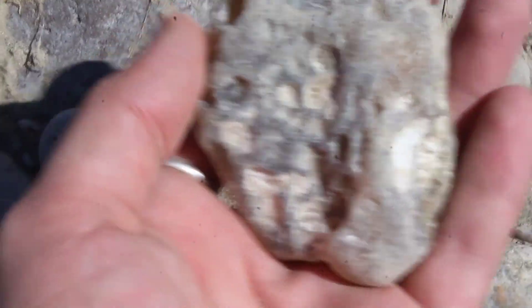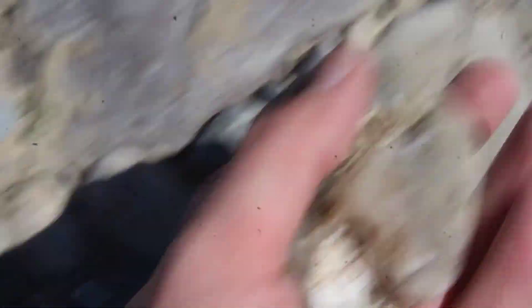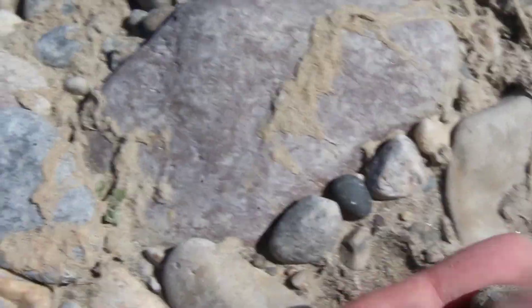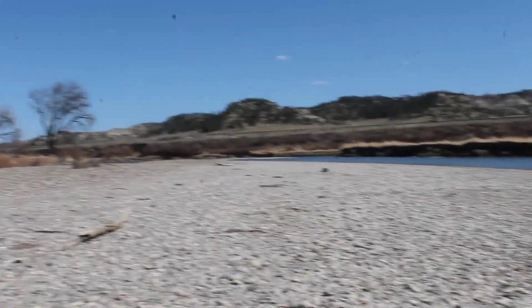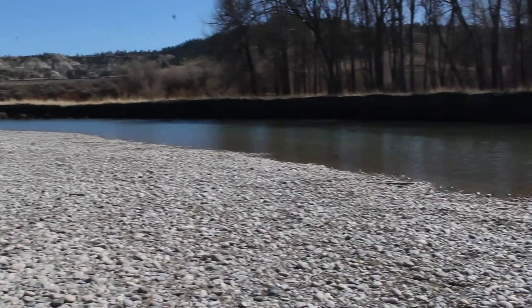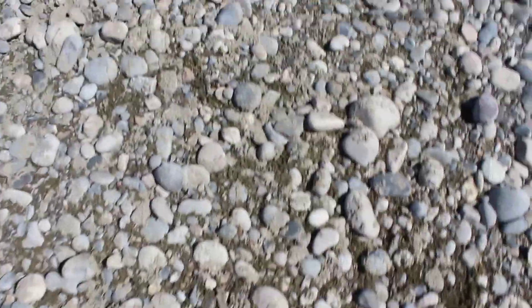Hey, there's a nice agate. I'm gonna have to clean that off — that looks like a pretty one. Thin, but hey, as I say in almost every video, any agate is a good agate. I just looked up and saw how much bank there is to search. Sweet.